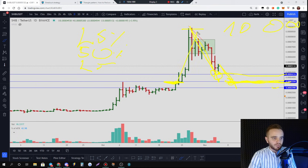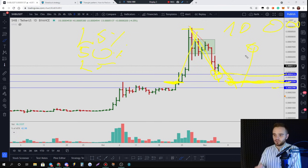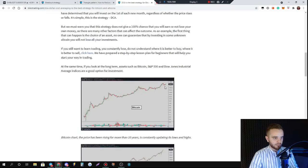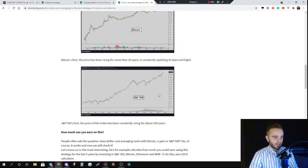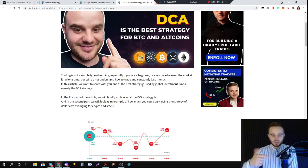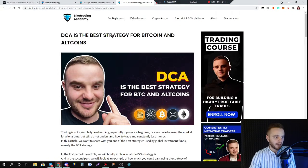If price absorbs all your orders, your average price would be nearly at the bottom. Any pullback from that place could double your money. That's the best strategy for dollar cost averaging. We wrote a special article on how DCA works — I'll add it to the description.